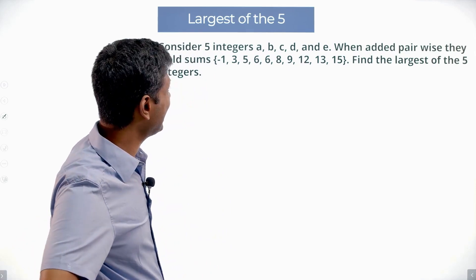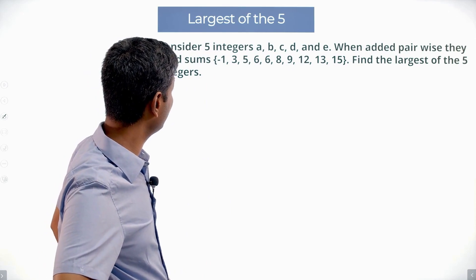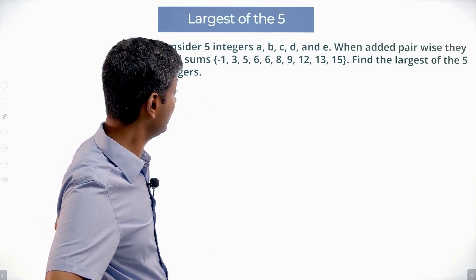Consider 5 integers A, B, C, D and E. When added pairwise they yield sums: -1, 3, 5, 6, 6, 8, 9, 12, 13, 15. Find the largest of the 5 integers.